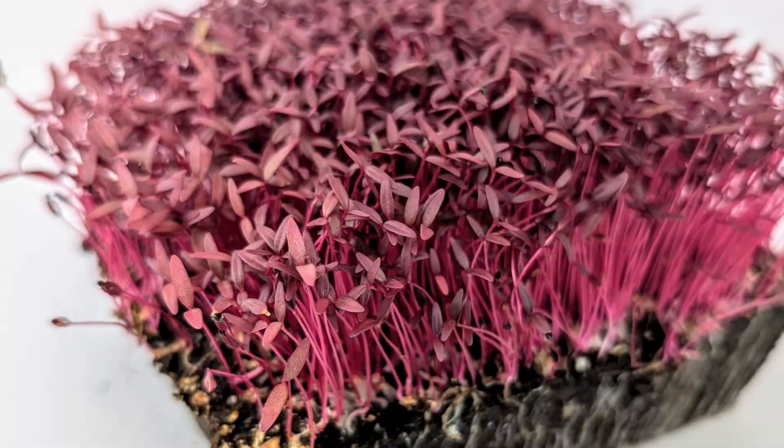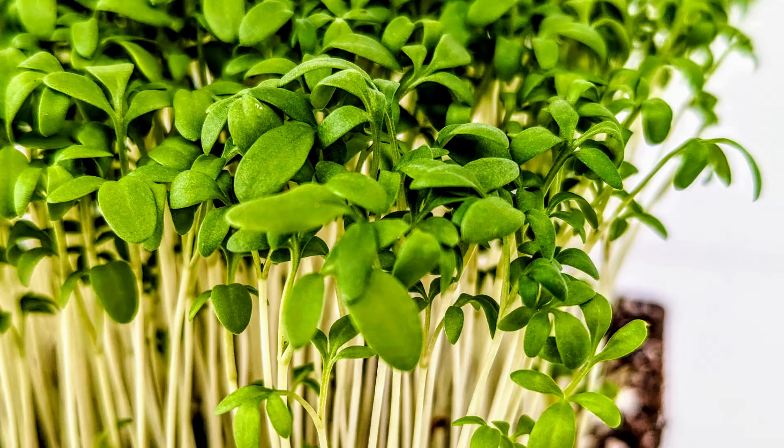There are dozens if not hundreds of different types of microgreens. Almost any vegetable can be grown as a microgreen, as can many flowers and herbs. Other microgreens you will come across include amaranth, beet, chives, cress, borage, and so many more. I encourage you to grow a wide range of microgreens, but suggest you start with the crops we covered here today, so you can get off to a successful start in your microgreens growing endeavors.